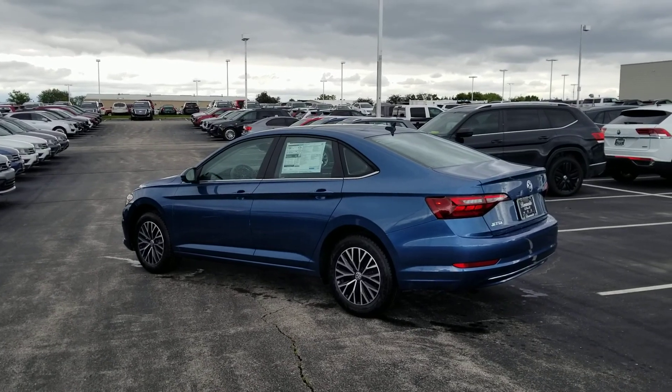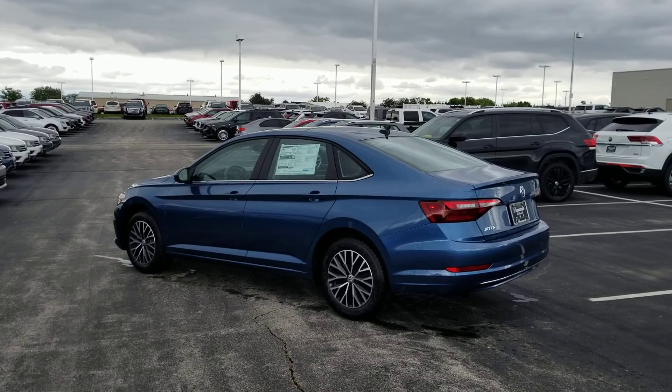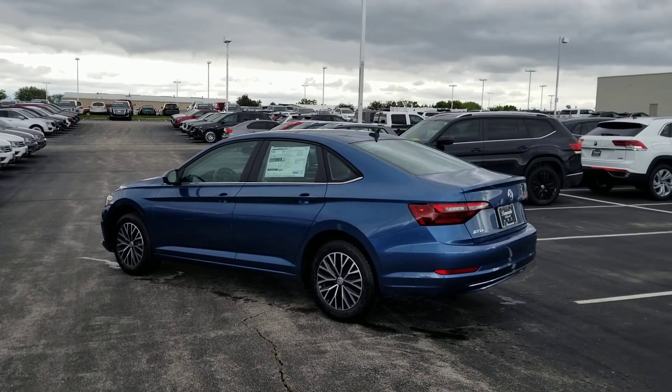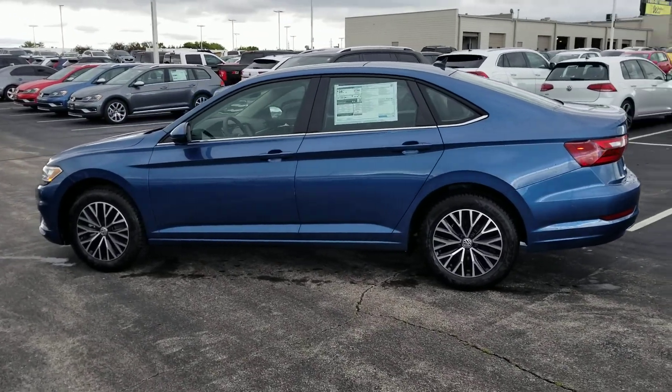Today I'm bringing you a 2020 Volkswagen Jetta SE. This features the 1.4 turbo engine. It gives you 30 miles per gallon city, 40 miles per gallon highway.